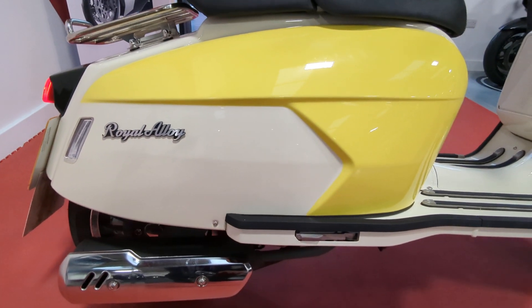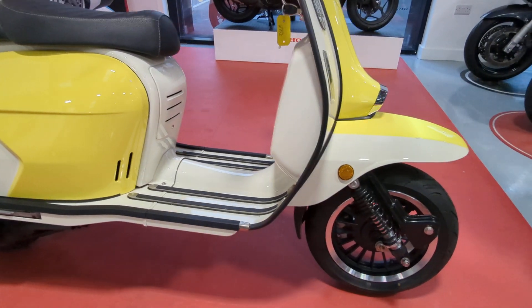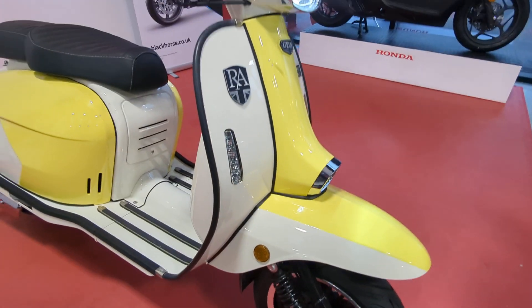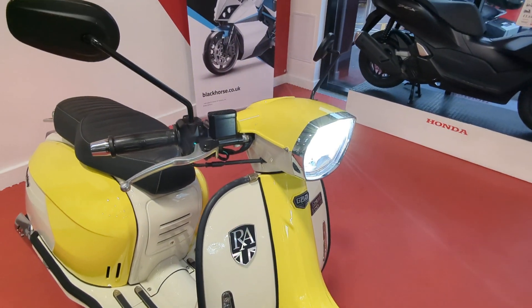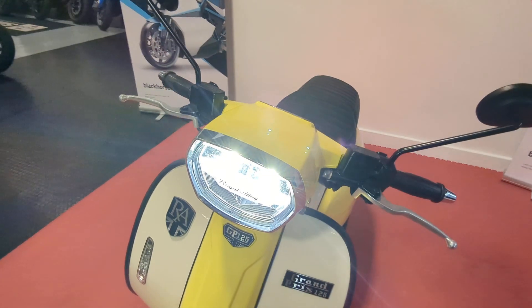Totally standard bike, it's barely been used. It was actually bought by a customer to do his test on. He did the test and then progressed on to passing and going straight up to a larger bike, so it's hardly been used.